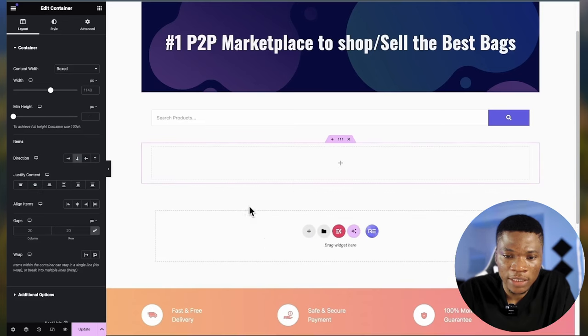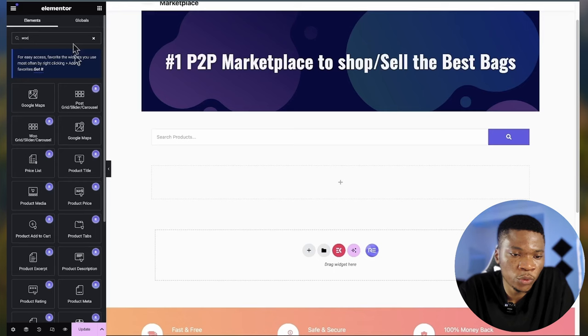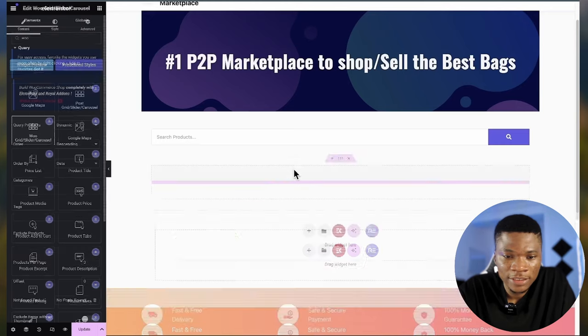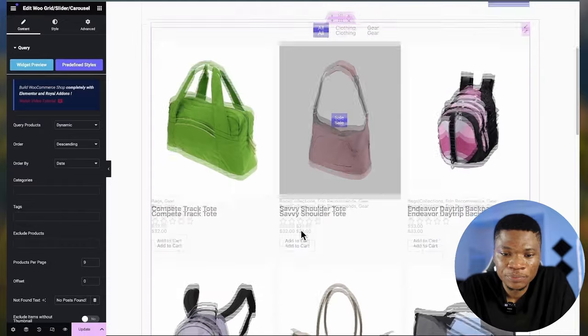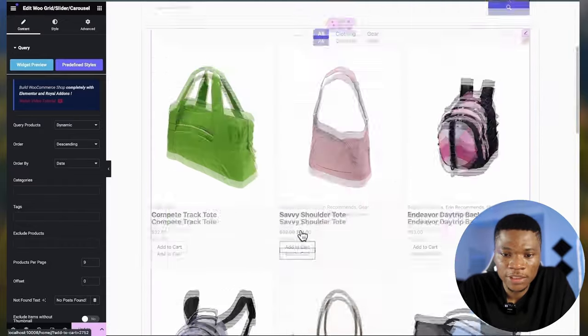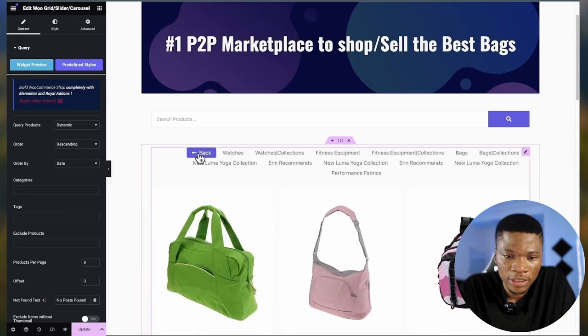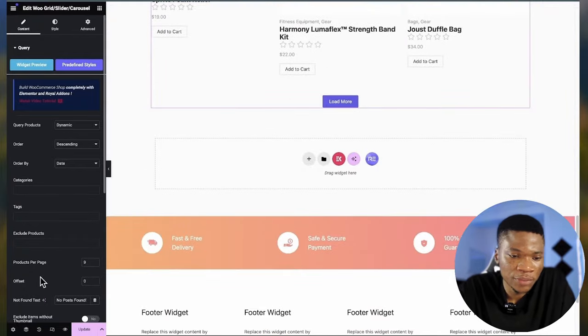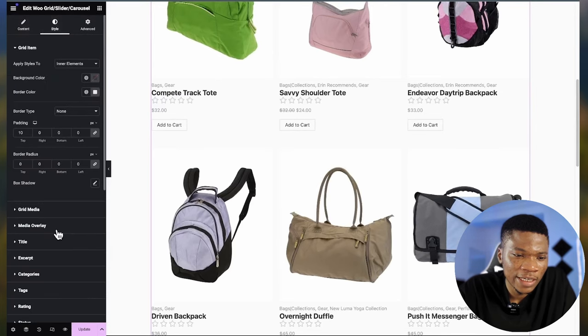I'm going to bring in one last section for the homepage — this section will have some products. Under Widgets, type 'Woo' and find the WooCommerce Grid/Slider/Carousel widget — I'm going to drag this in. This widget is from the Royal Elementor Add-ons. You can see visitors will see products straight away and switch between different categories. Make any other changes you want, style the section, then update. Let's see what our homepage looks like.